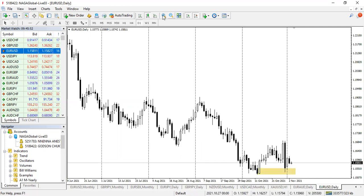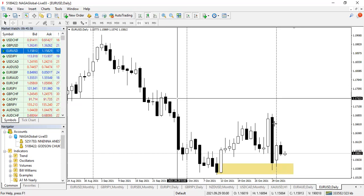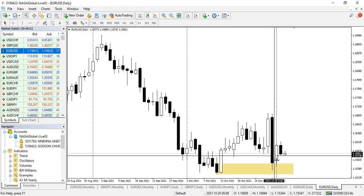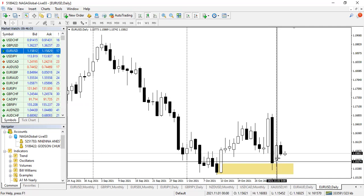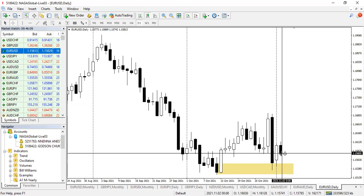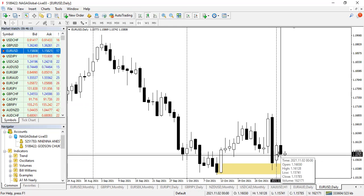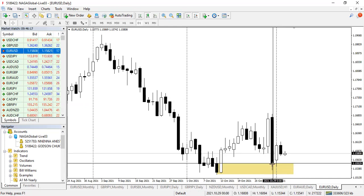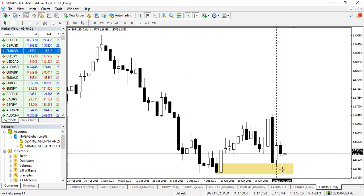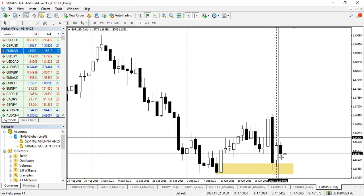There's something significant here we need to consider. After the bearish candle dropped, we saw a bullish candle which is looking like a retracement. But the next bearish candle that comes in is small — relatively small, less than a quarter of Friday's move — and this candle couldn't even make a further low.